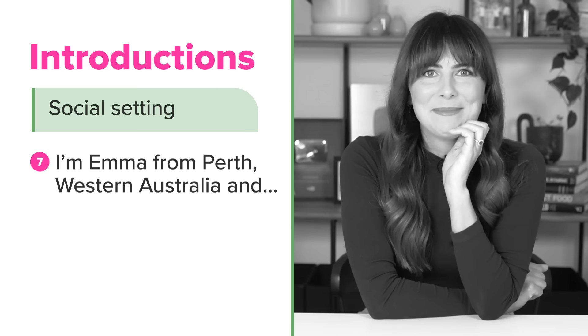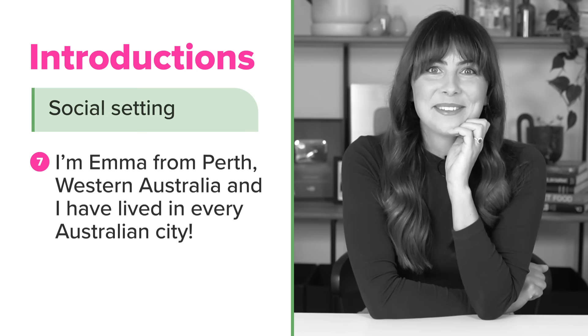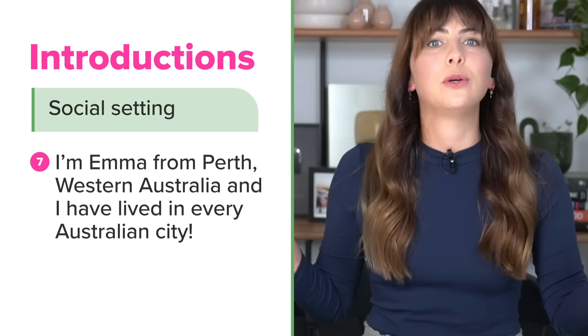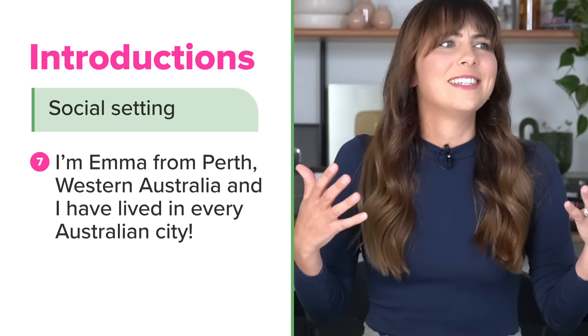For example: Hi, I'm Emma from Perth, Western Australia, and I've lived in every Australian city. This is especially useful if the meeting you're hosting is online and the people joining you are spread out all over the world. It can be really interesting to find out where everybody else actually is — it's a great way to spark some small talk before things get too serious.